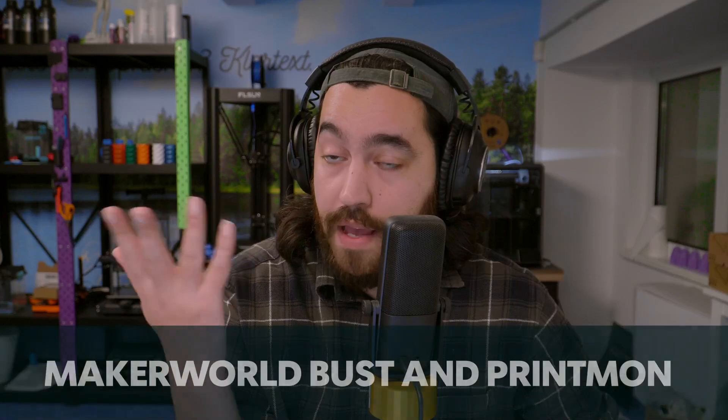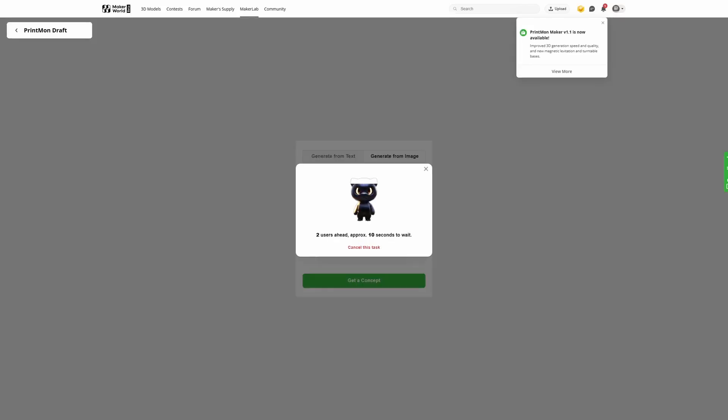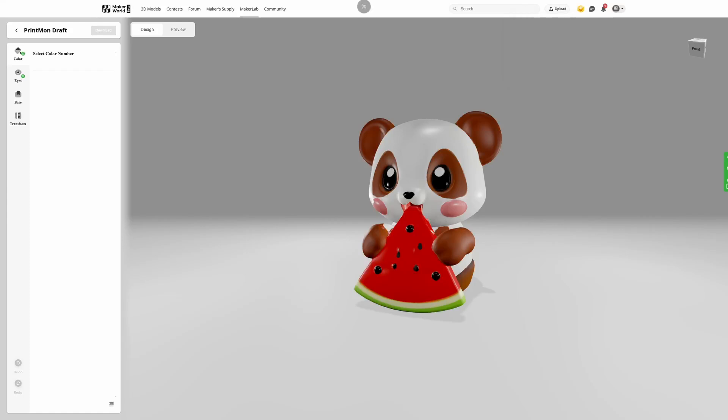In other news, a new bust generator and a new version of the Printmon generator are available on MakerWorld right now. I covered the Printmon generator in the last video and was mildly entertained but not super impressed. The new version gives you the ability to use a reference image to create your 3D model. I gave it a shot — I chose a cute little panda guy eating melon. It takes a little while to load, but eventually it's done and you're greeted with a nice little render.